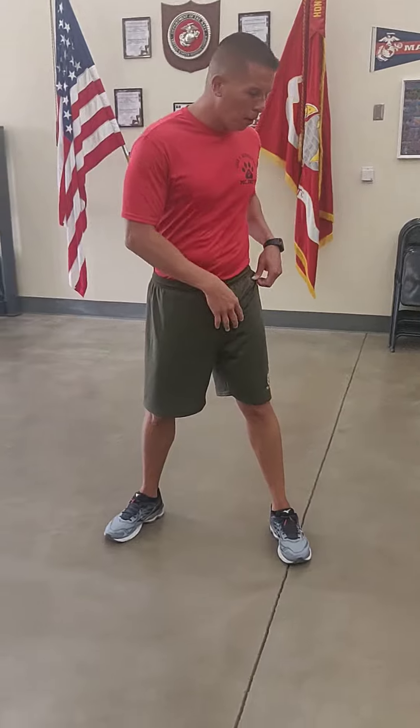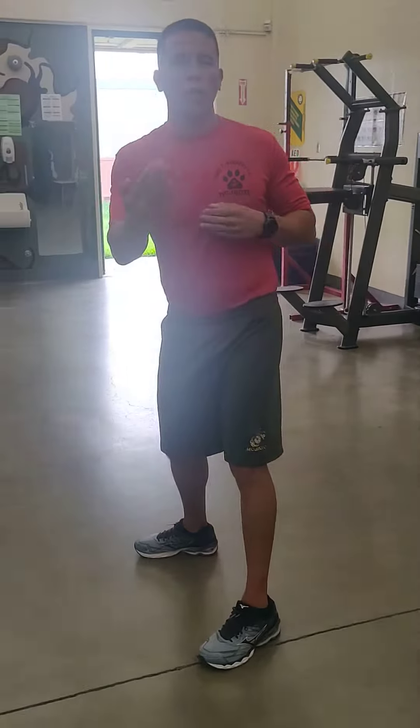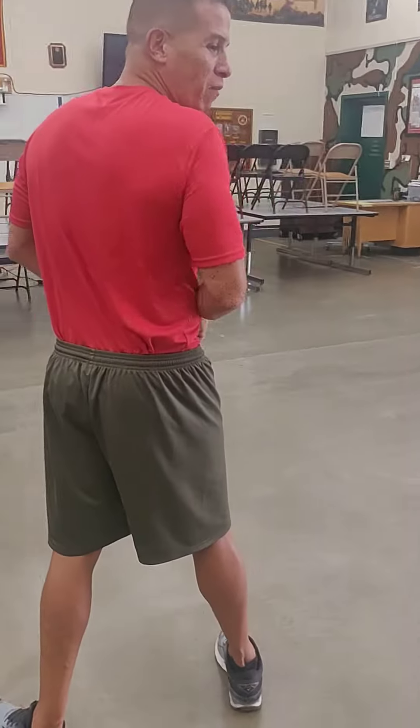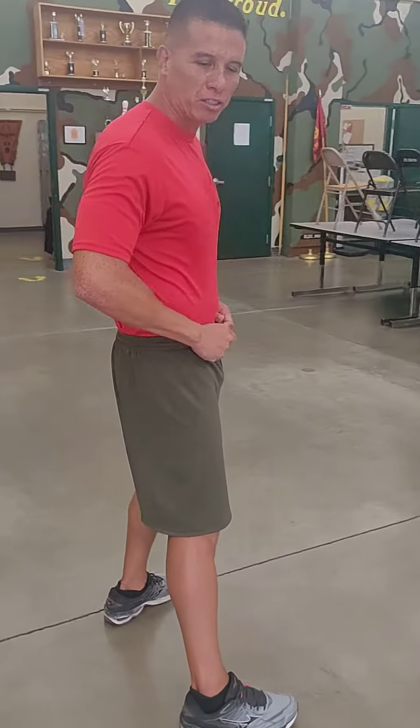My heels are now 12 inches apart, I'm moving around, and I'm allowed to talk. What we recommend at County ROTC is that we talk to each other about what we're doing. My heels are 12 inches apart, I'm adjusting my gear, and I am talking at a conversational tone.